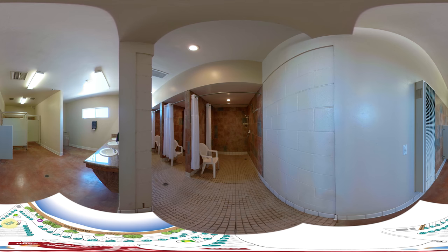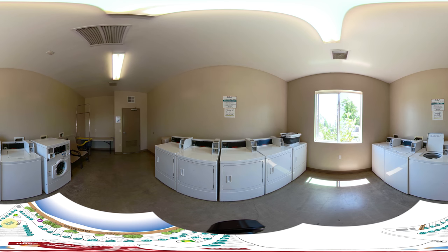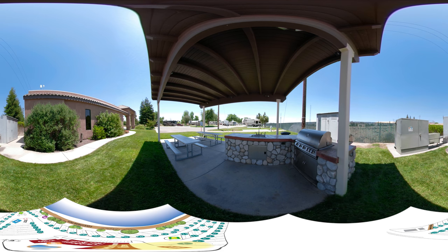Our bathhouses have tiled floors, tiled walls, and we pride ourselves on keeping them clean and ready for your use. The coin operated laundry available in one of our bathhouses is an easy place to keep your clothes clean. As we finish off this tour, on our left-hand side is one of our other bathhouse facilities — this one houses our laundry also. And finally we have an upgraded barbecue area located near the RV sites, another great spot to come out and enjoy the Bakersfield sun. We look forward to seeing you soon here at Bakersfield River Run RV Park.